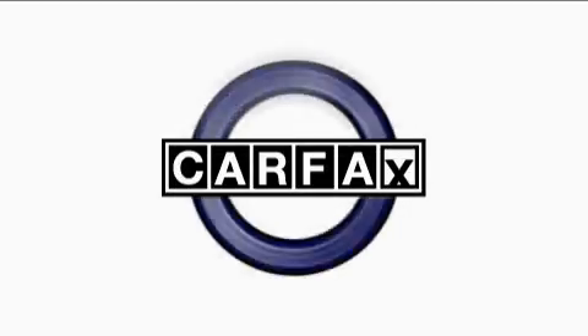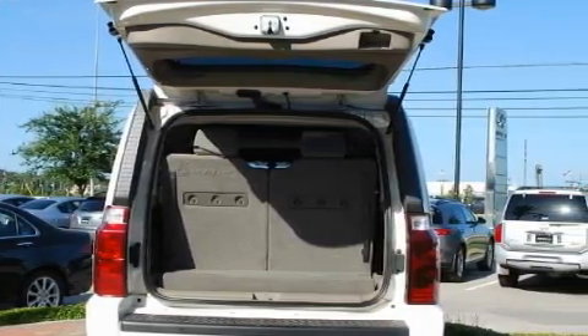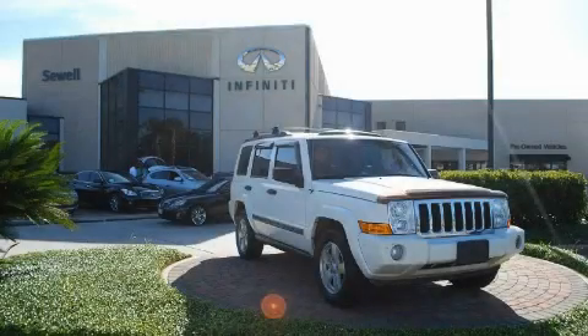This Jeep has had only one owner, and it qualifies for the Carfax buyback guarantee. This vehicle is sure to sell fast. Call and arrange your test drive today.